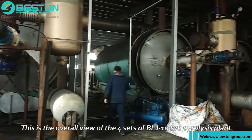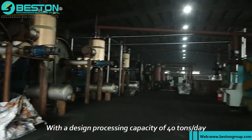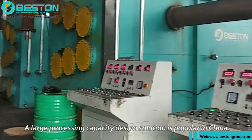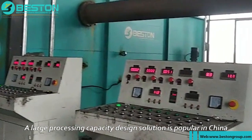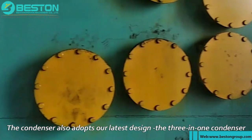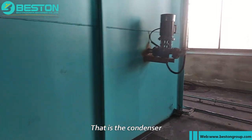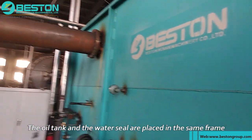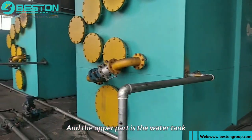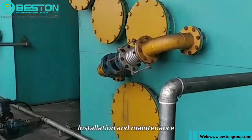This is the overall view of the four sets of BLJ-10 tire pyrolysis plant, with a design processing capacity of 40 tons per day. At present, a large processing capacity design solution is popular in China to recover investment costs as soon as possible. The condenser also adopts our latest design — the three-in-one condenser — where the condenser, the oil tank, and the water seal are placed in the same frame, and the upper part is the water tank. The advantages of this design are easy transportation, installation, and maintenance.